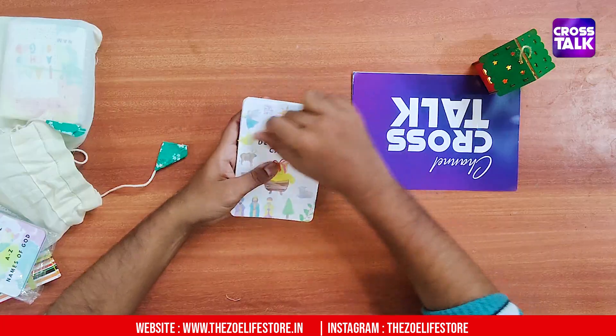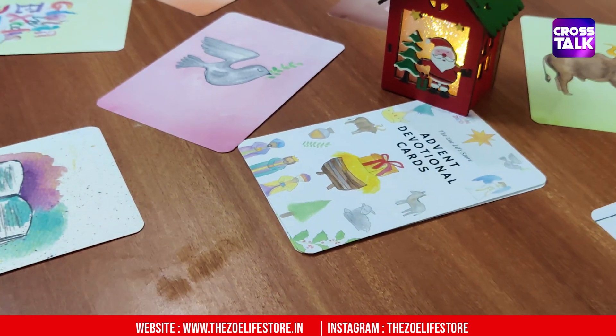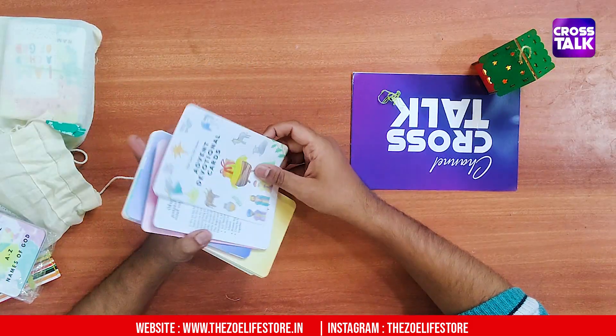If you look at what we have in this case, it is Advent Devotional Cards. In this card, there are 25 cards in total. In these 25 cards, if you look at what they represent, it is what you represent on Christmas Day. If you look at your family devotions or your kids' devotions, you can use a daily card daily.